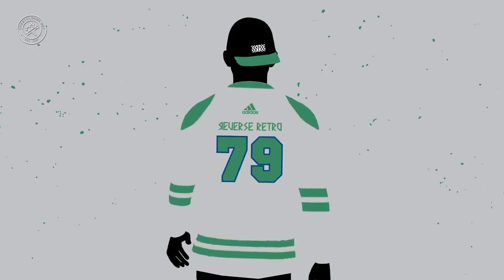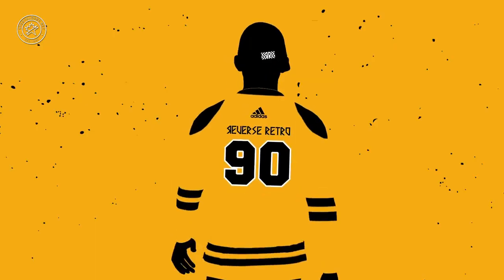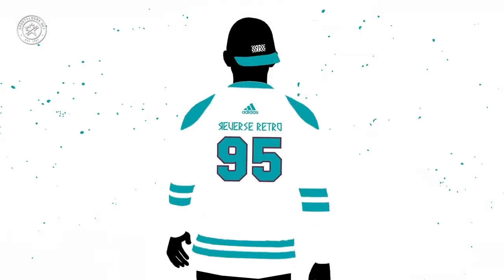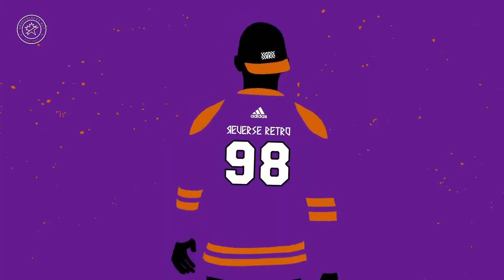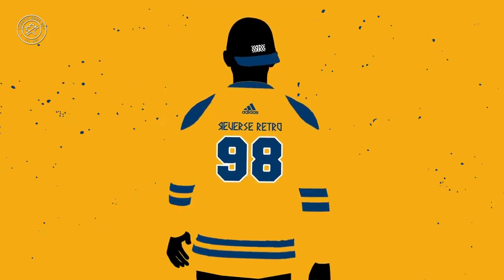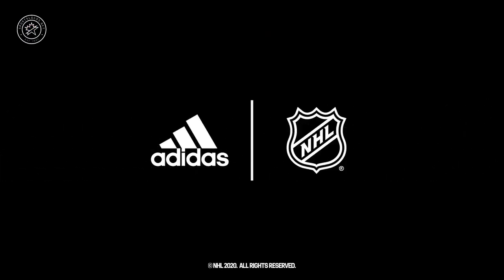Today I made this video where I went through the new Adidas NHL Retro Reverse jersey teaser and tried to guess what team was which, then the teams went ahead and announced who was which. Here's my original video with the guesses, and I went through and edited where I was wrong. You'll hear me talk about guessing — they're all correct at this point. Please enjoy.